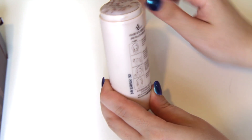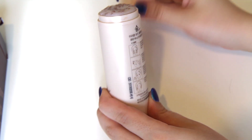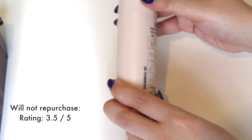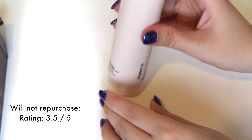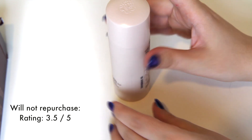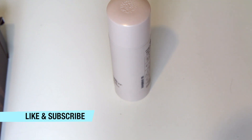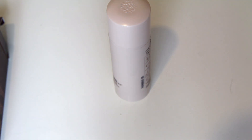Overall, I really like this product as it is an effective cleanser. However, I won't be purchasing this product again due to the drying effect it has on my skin. Due to this and the packaging, I rate this product 3.5 out of 5 stars. I think it is definitely worth a try if you don't have dry or acne prone skin. I hope this review was helpful. Please like and subscribe to my channel for more makeup reviews.